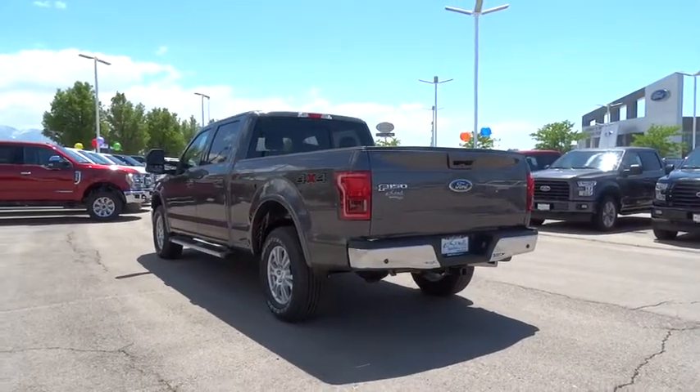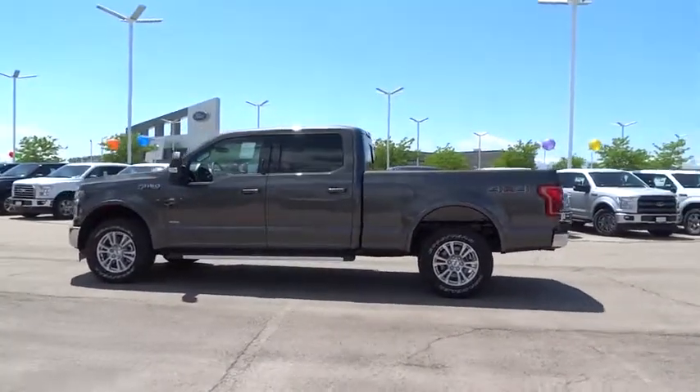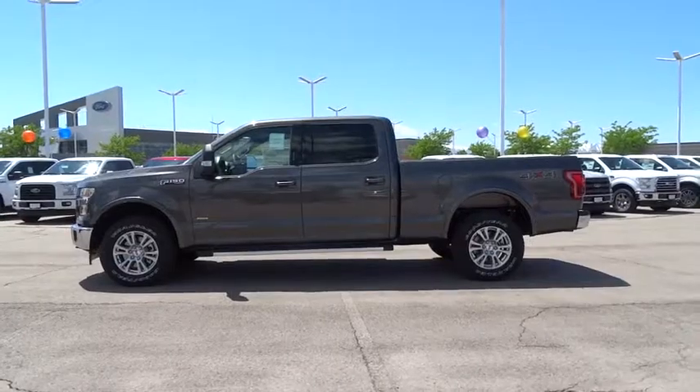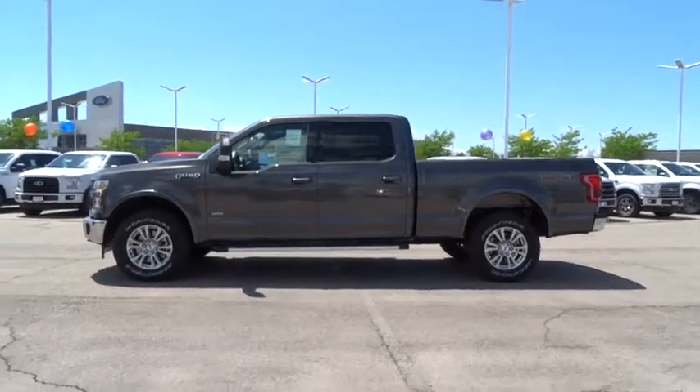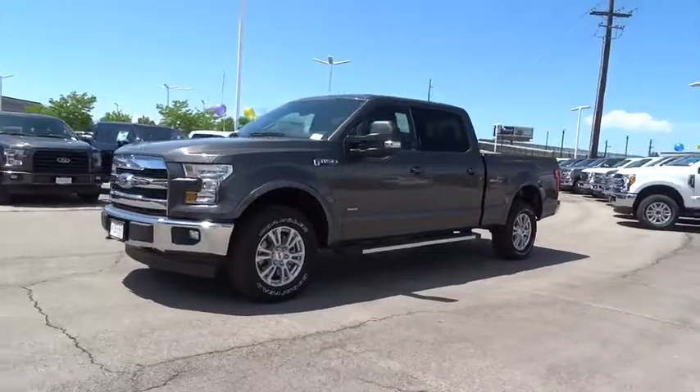Bluetooth, leather wrapped steering wheel, power steering, adjustable steering wheel, four-wheel disc brakes, cruise control, auto dimming rear view mirror, keyless start, aluminum wheels, floor mats, four-wheel drive. Come take a test drive today.